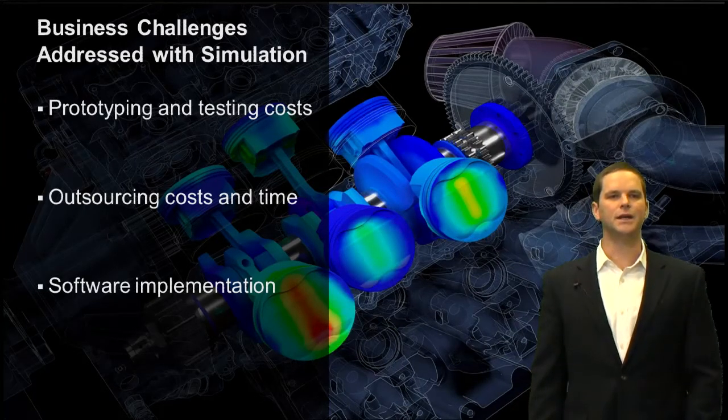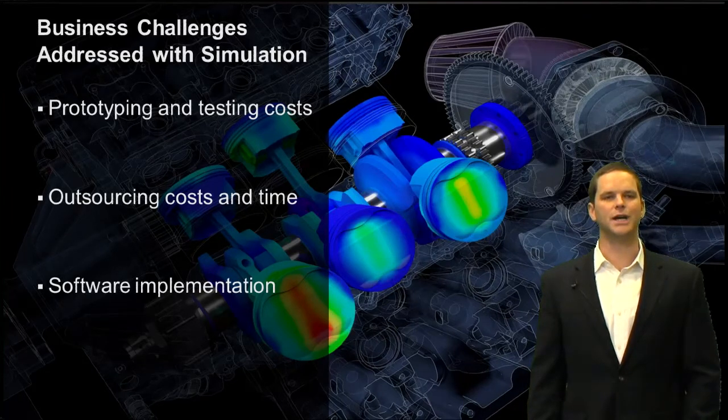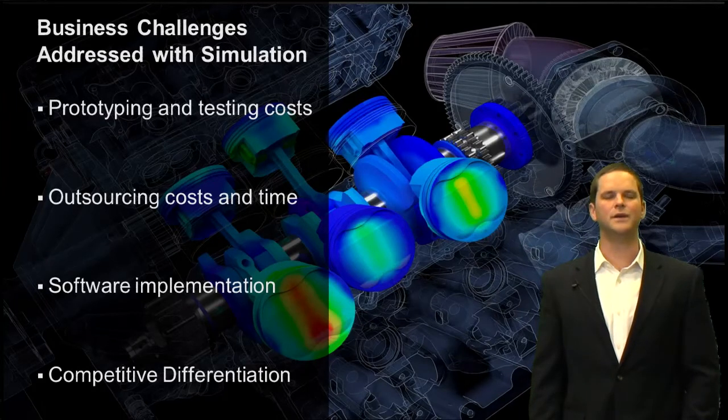On software implementation: we've built our solutions in such a way that we're breaking down the barriers to adoption, including cost and ease of use. It's very easy to rapidly get up to speed — speed to value and speed to implementation — with self-paced training and implementation materials. The last challenge is competitive differentiation: being able to use simulation to help differentiate your products from your competitors.